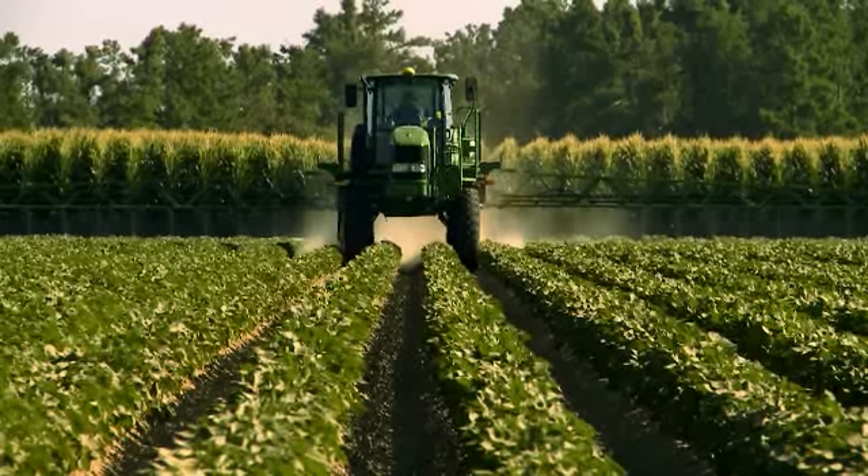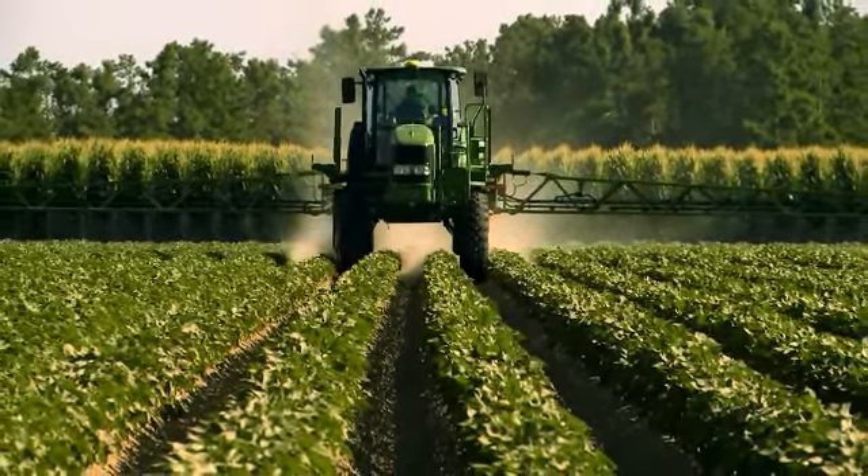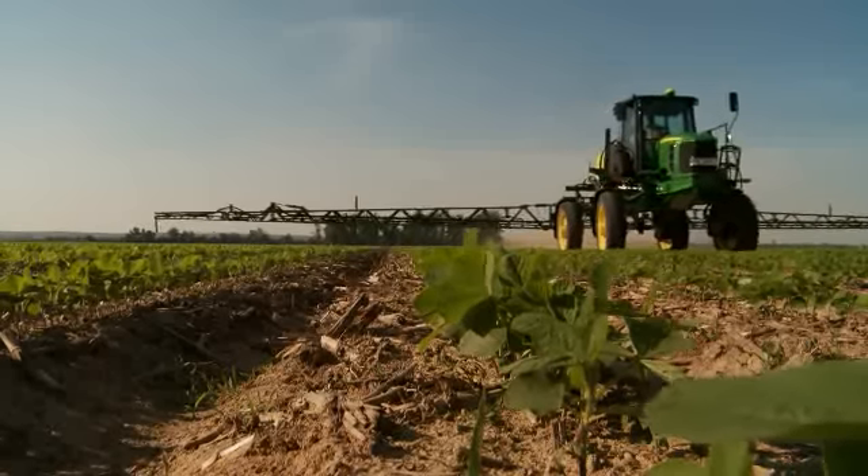The new 4630 also comes in two different axle tread configurations — one for cotton or one for row crops and small grains.